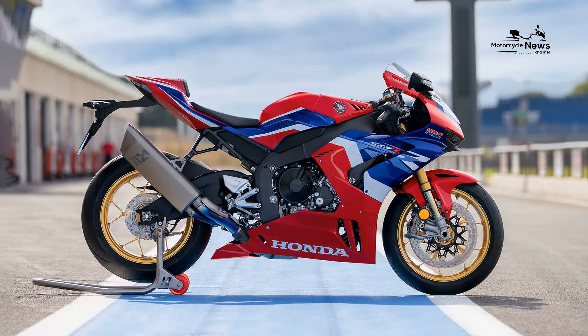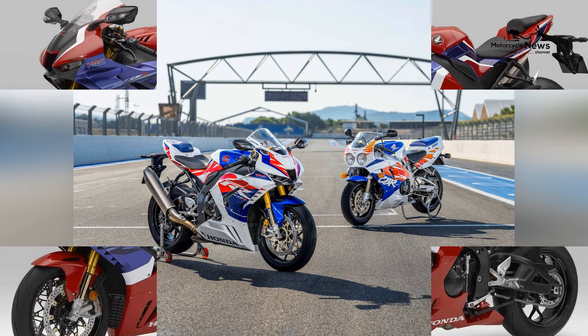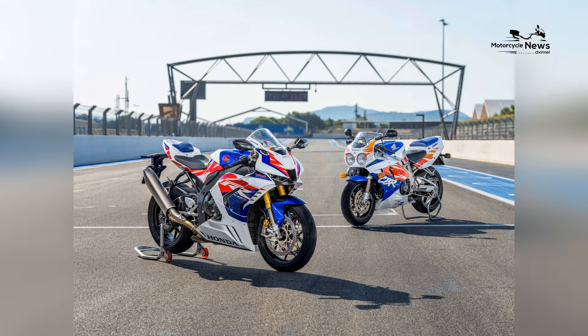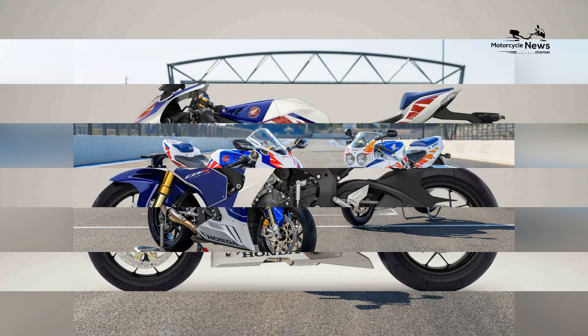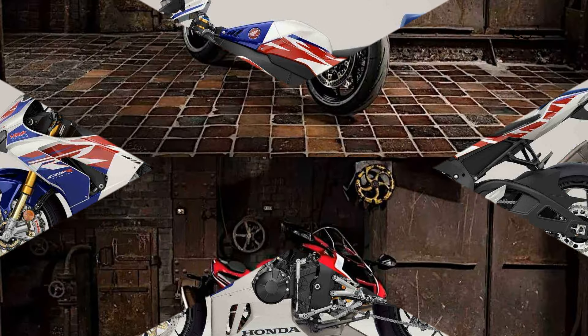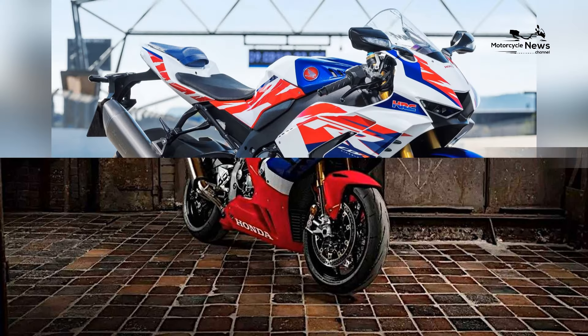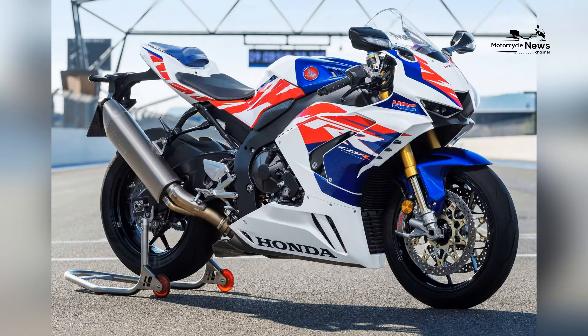Comfort, though secondary to performance, is considered in the CBR1000RR RSP's design. The bike features a purposeful riding position with rear-set foot pegs and clip-on handlebars, emphasizing a forward-leaning stance for optimal control and aerodynamics. While it may not prioritize long-distance touring, the ergonomics are tailored for riders seeking an immersive and responsive sport bike experience.